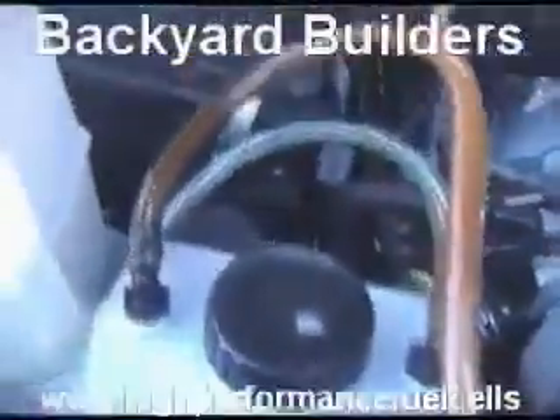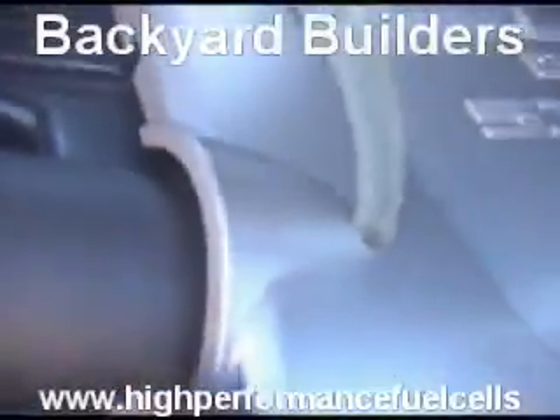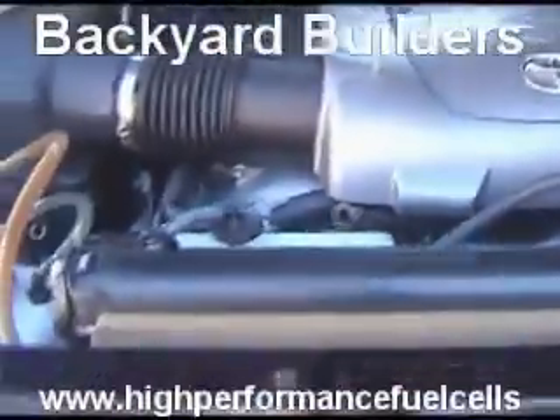Over here you can see the reservoir bottle. And there's our spark arrestor and flash bubbler. It comes down over into Todd's intake — there it is there. Okay, Todd, start this thing up please.